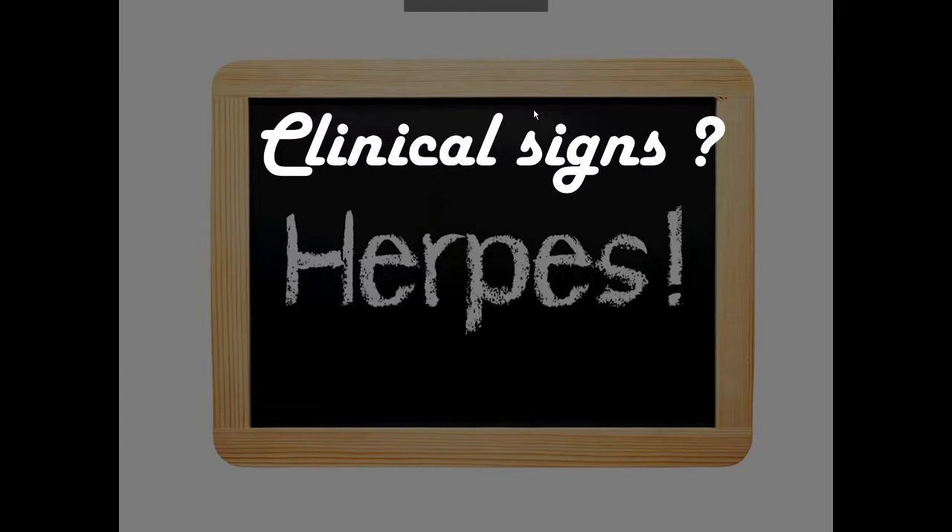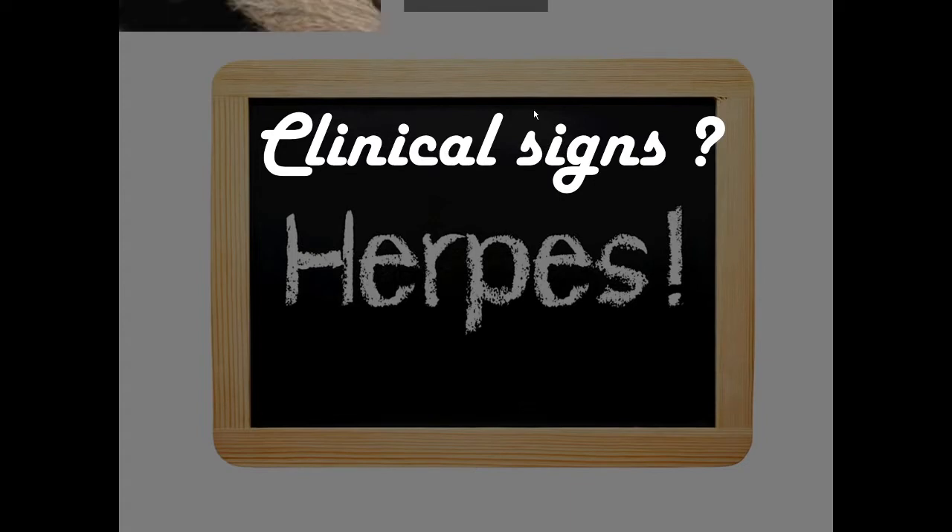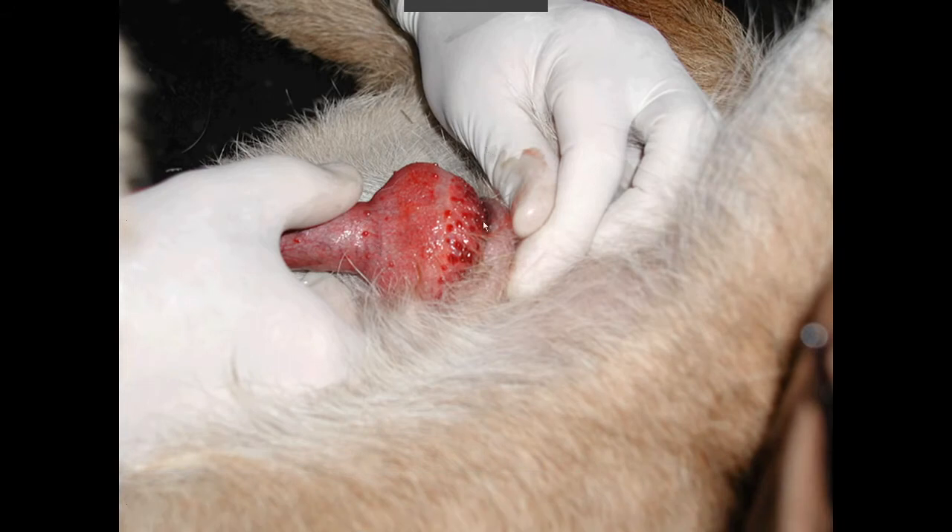In terms of canine reproduction, the most common clinical signs described in adults are essentially inflammation of the genital tract. Here you have a picture of what we call a balanoposthitis — an inflammation of the penis in a male dog. You can see areas of inflammation on the penis of this male. This could eventually be caused by herpes virus. However, I should note this particular picture is not a herpes infection — it is a bacterial infection. Those inflammations of the penis have been described in experimental studies but are very, very rare. My former boss and mentor, Alan Furman, told me he has never seen a balanoposthitis induced by herpes, and I've never seen one either. But it is described in the literature, so potentially you could see inflammation of the genital tract.